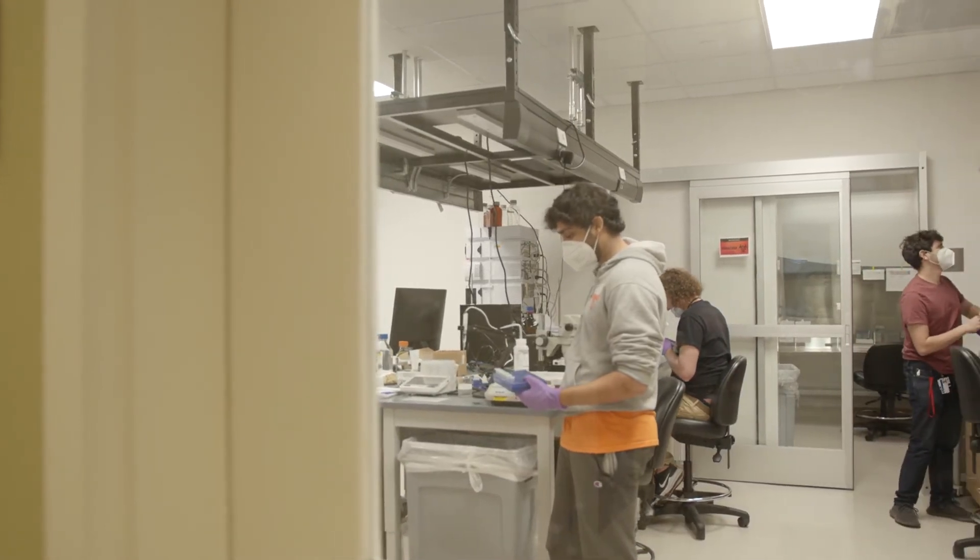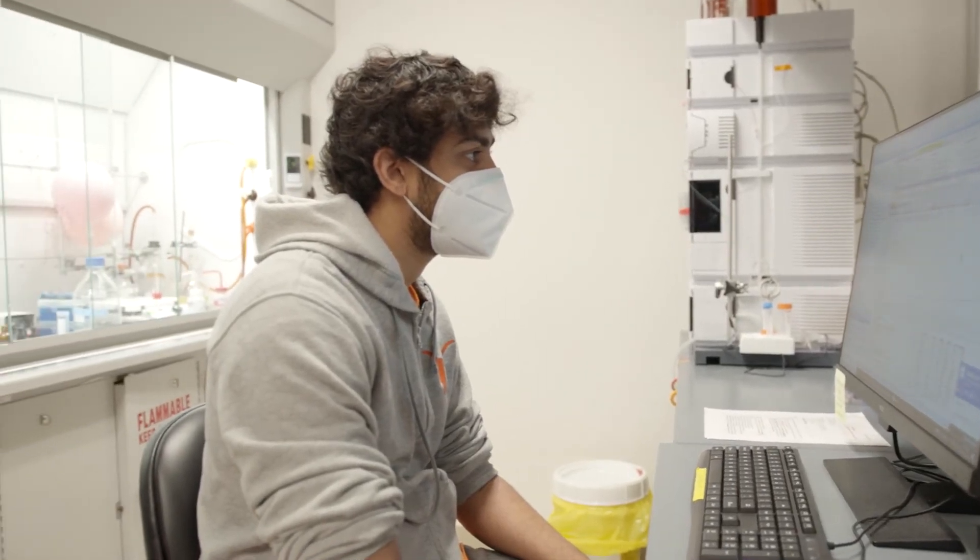We have structured it really nicely so that they'll have a very informed exposure to what research is like. I found a love for using technology to solve medical problems.